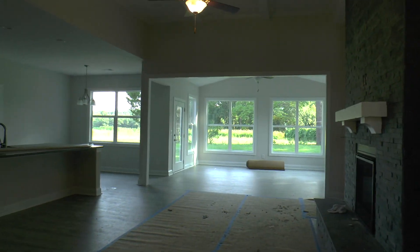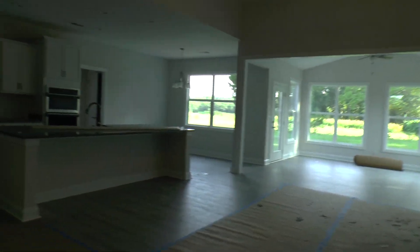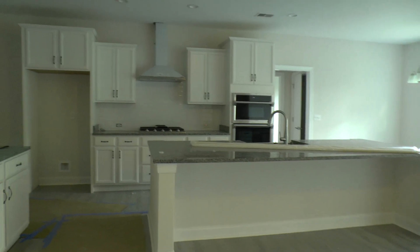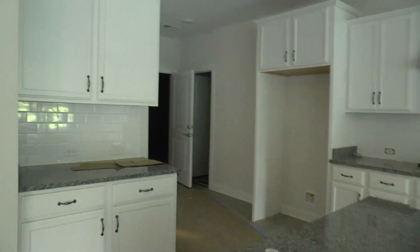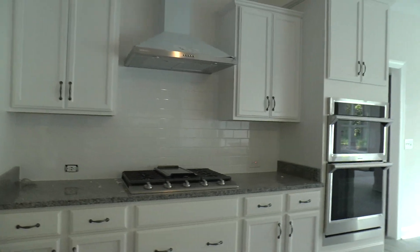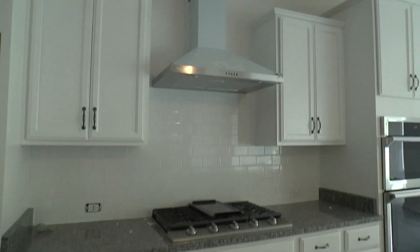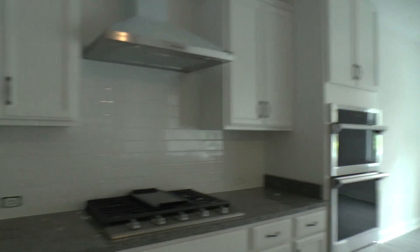You see these beautiful tall ceilings and a coffered ceiling here in the family room — incredibly massive. Probably one of the largest kitchen islands I've seen in new construction in Columbia. White cabinets and white backsplash are very popular nowadays. This is what we call the deluxe version of the kitchen, where instead of a standing stove and a microwave over the range, you have a cooktop, a hood, a stove on the bottom, and a convection microwave on the top.